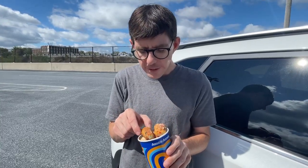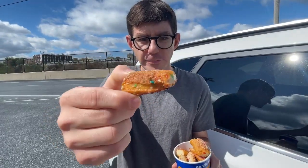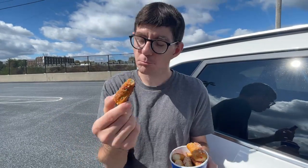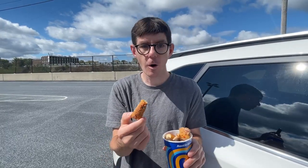All right guys, we went to Auntie Anne's and we got the new Confetti Pretzel Bites. These are new at Auntie Anne's — get them while you can. These are baked with buttery cookie crumble with rainbow sprinkles. You can see one right there, what it looks like on an Auntie Anne's mini pretzel. So let's just go for it and see what it's all about.